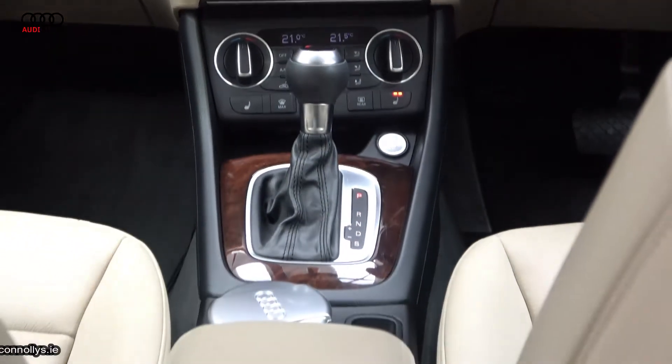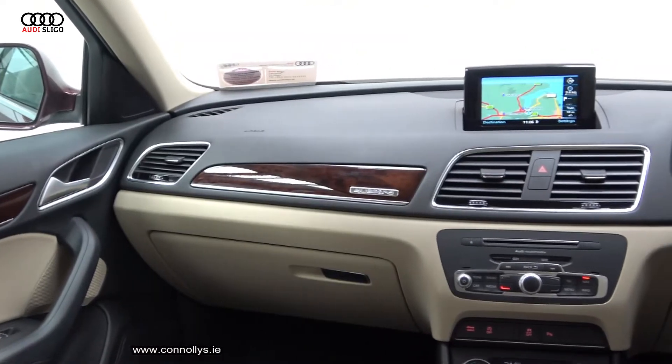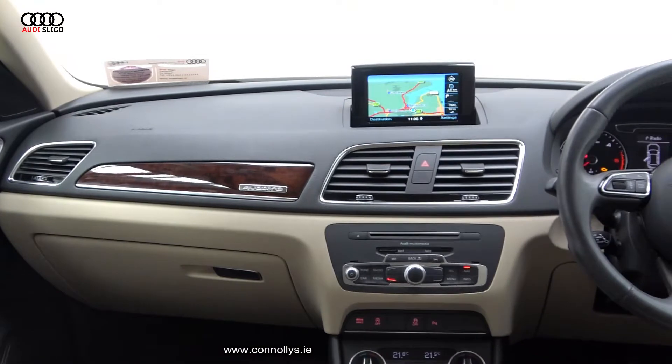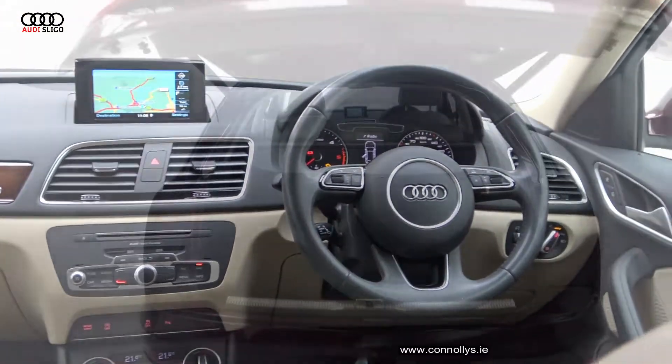Interior highlights include a black leather multi-function steering wheel, multimedia interface, satellite navigation, keyless ignition, Audi drive select, high gloss walnut finish on the inlays, and cruise control.